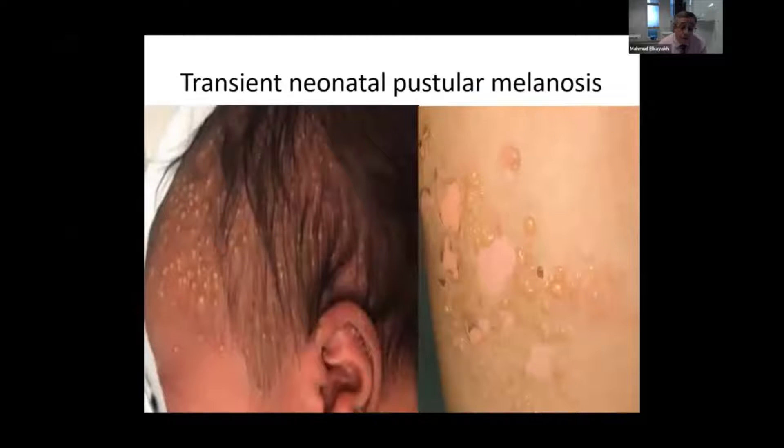Another condition that sometimes can raise a lot of unnecessary investigations in the form of biopsies and electron microscopy, while it's very common and very transient, is called transient neonatal pustular melanosis.